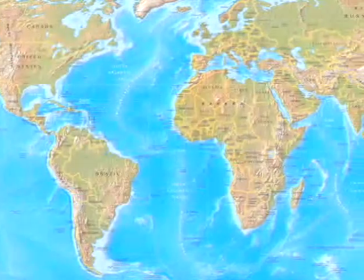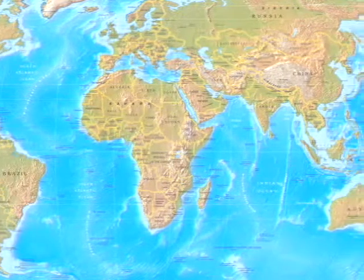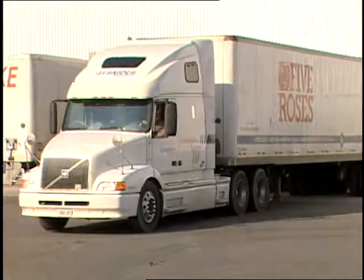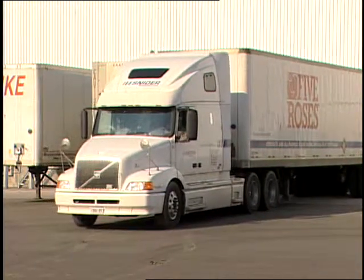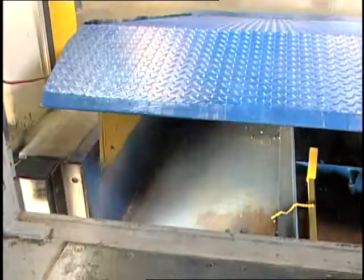We've been a Blue Giant dealer for nearly 30 years, which says a lot right there. During that time, Blue Giant has been one of our mainstay products. While they have grown, expanded their product line, and introduced many innovations, one thing has remained the same: the commitment to their dealers and customers.